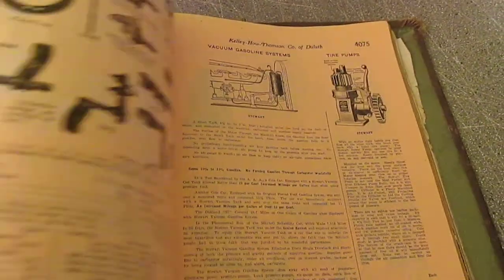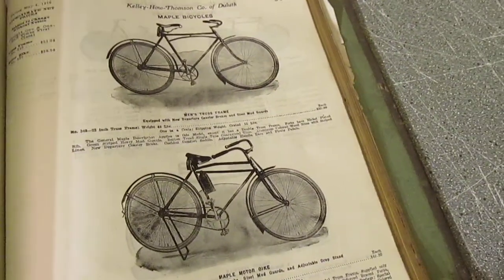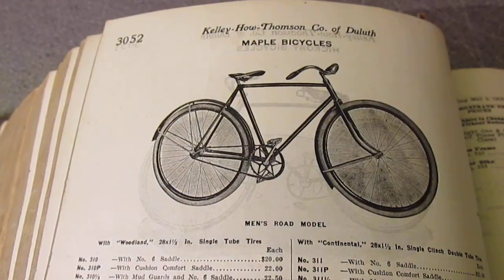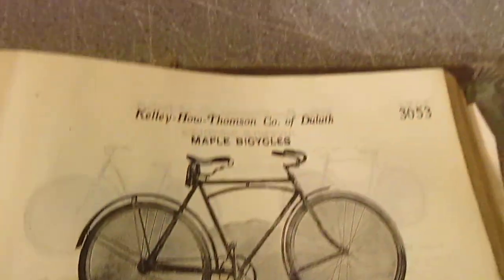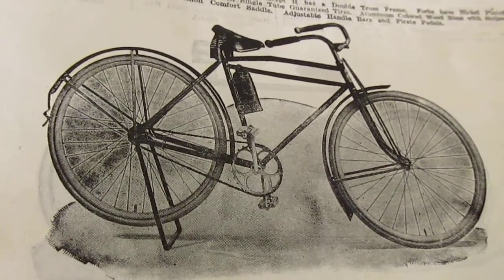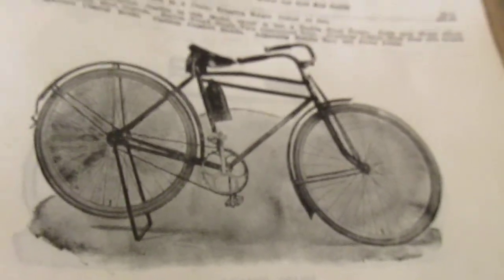Look at these old bicycles from 1916 — this is the kind of stuff that just gets my heart pumping. For me, reselling, this is what it's all about. This kind of history, when you can get your hands on it and be a proud owner of it, it's just something special. This was probably a top-of-the-line bicycle back in the day and it was $35 in 1916 — that was a lot of money. This one down here with a couple extra accessories was $40. I wish I had a couple dozen of them now.